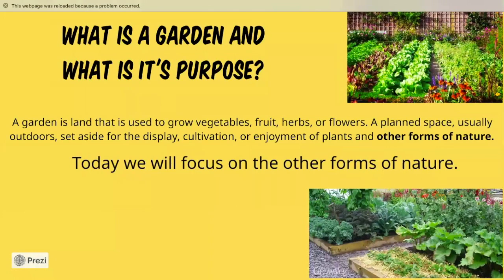But first, let's break down the whole garden concept. What is a garden and what is its purpose? As you see in the pictures, a garden is land used to grow vegetables, fruit, herbs, or flowers — a planned space usually outdoors set aside for the display, cultivation, or enjoyment of plants and other forms of nature. We've bolded 'other forms of nature' because today we're focusing on the other life forms that inhabit the garden.